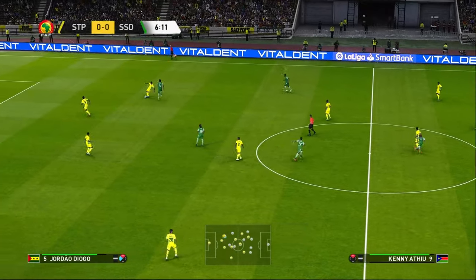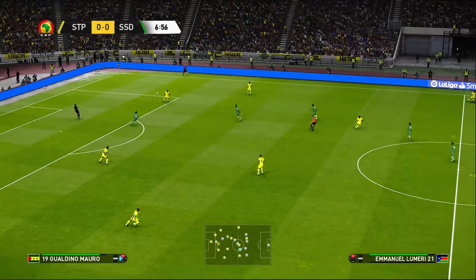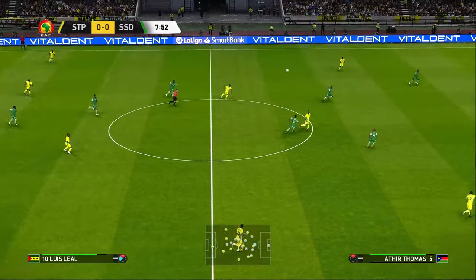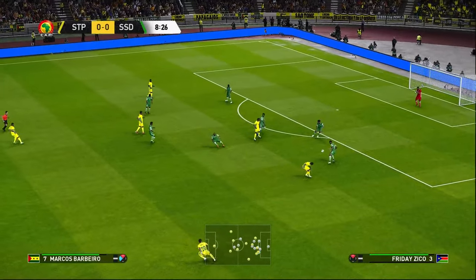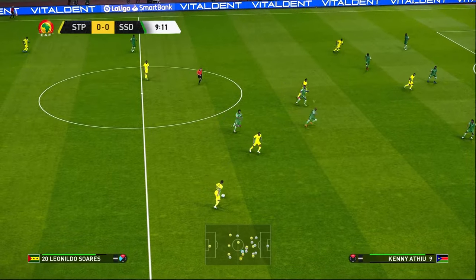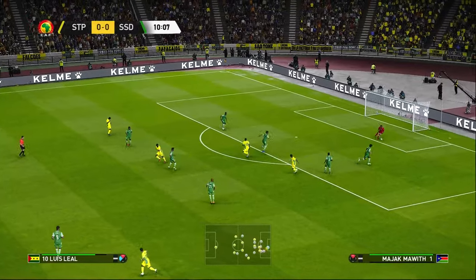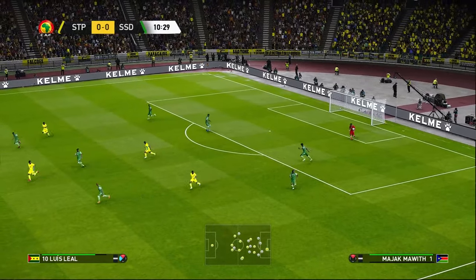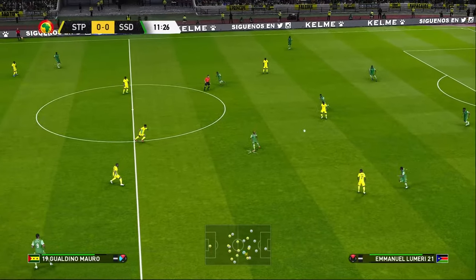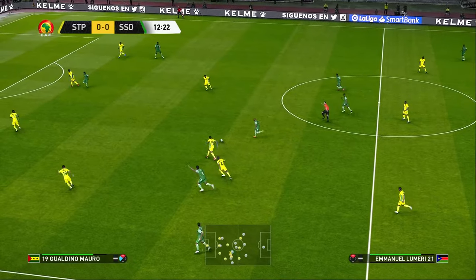Questions were asked but he's given the answers. Gets it upfield, hoists it forward, forward it goes, and it's played forward.